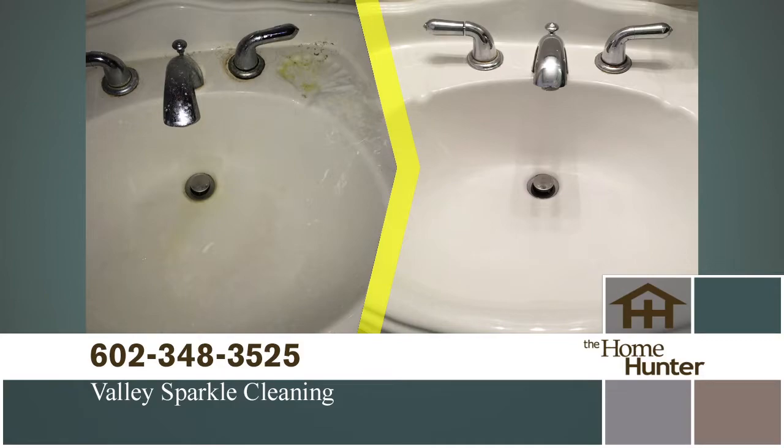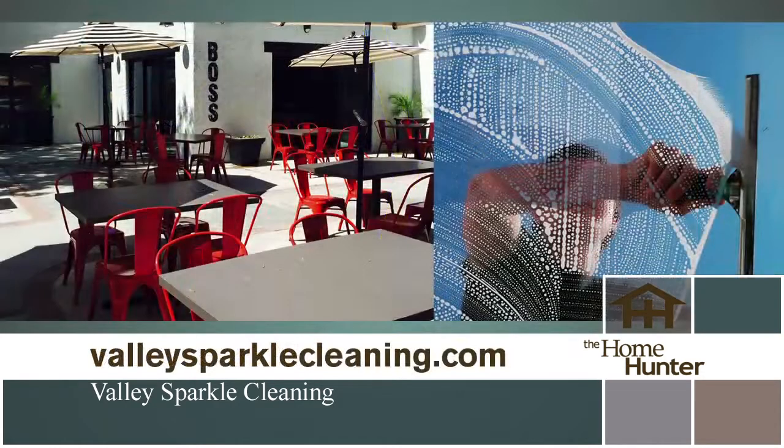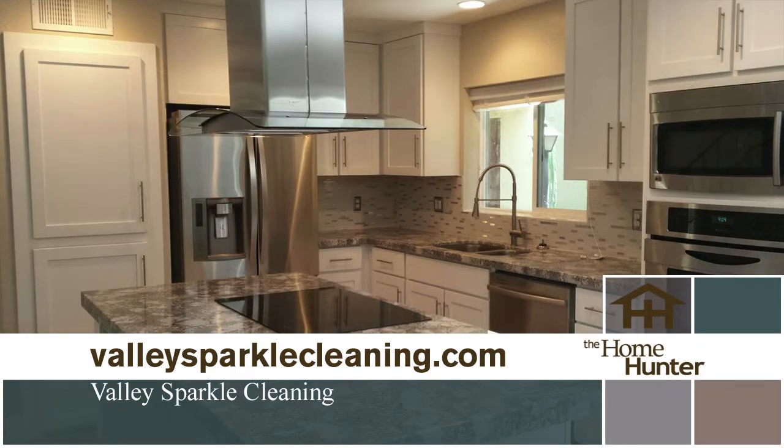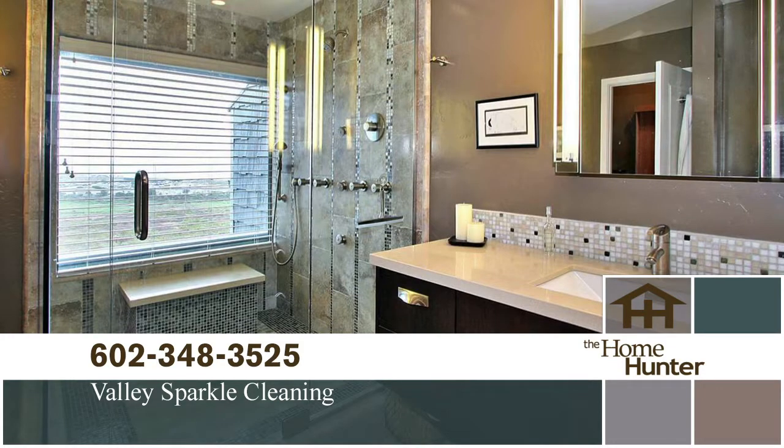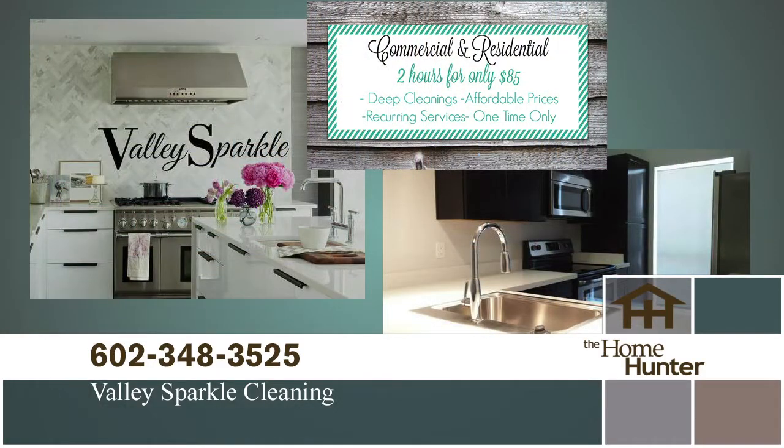Don't you just love to walk into a beautiful, clean house after a busy day? That's where Valley Sparkle Cleaners comes in. It doesn't matter whether you need a one-time cleaning or a regular schedule to keep your home looking great. Call Valley Sparkle at 602-348-3525. Mention the Home Hunter and receive $50 off your first service. Call today — you deserve it.